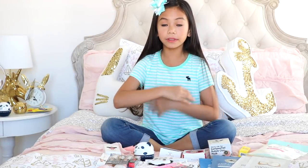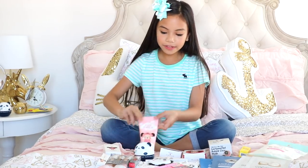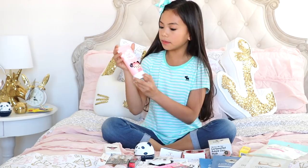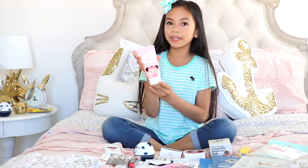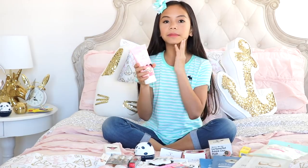Let's start off with all the Karadium products, which is a Korean brand. The first thing I have is my Karadium Puka Love Cleansing Foam. I love this so much because after I use it, my skin feels super soft and refreshed.